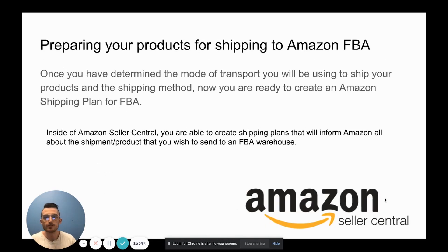Next, let's talk about preparing your products for shipping into Amazon FBA. Once you've determined your mode of transport and whether you're using boxes or a pallet, you're ready to create a shipping plan. A shipping plan is basically a checklist inside your Amazon seller account where you tell Amazon what products you're sending — specific details that let them know what's coming so they can set up the prerequisites and expect your shipment at the fulfillment center.